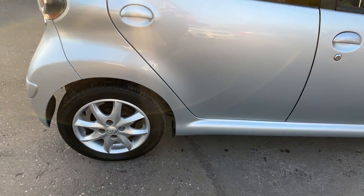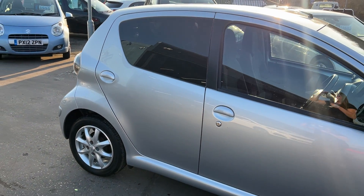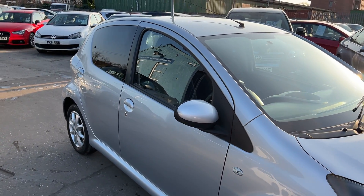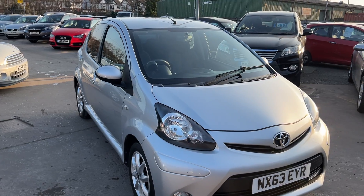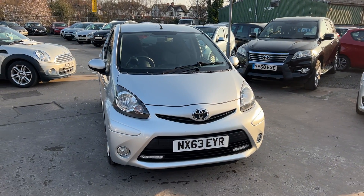We'll MOT and service the car for you when it's sold. Part exchange is welcome. Finance is available via our online calculator. The car has been HPI and history checked, and we also include a free 12 month AA membership. Available at Cantilever Car Centre, Station Road, Latchford, Warrington, Cheshire.